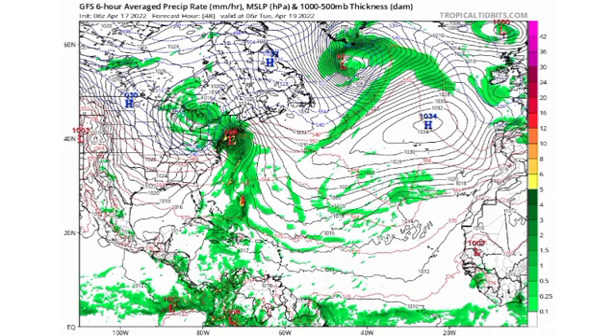Looking at the GFS model, we have a lot going on. The black lines are isobars — lines of equal pressure — and the different colors indicate the precipitation rate in millimeters per hour. By Tuesday the 19th, we can see the system is trying to develop and getting a little stronger. When you see yellows and reds within that green shading, it indicates more intensity, and precipitation is still present for most of the Greater Antilles and the Bahamas.